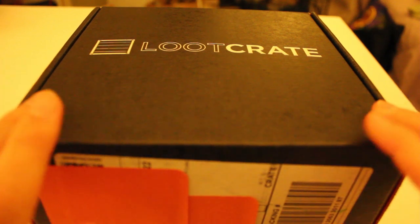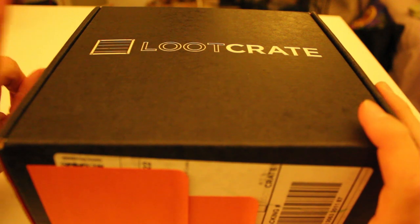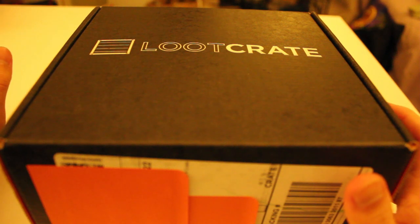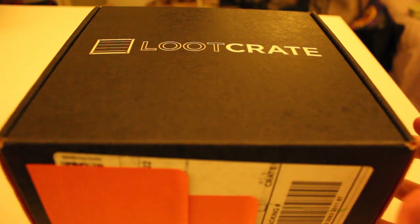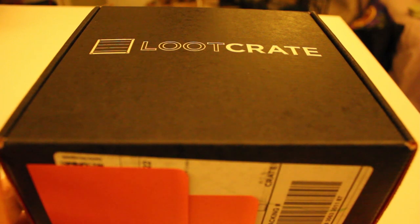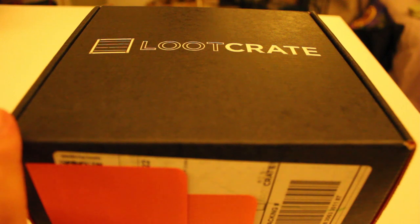I will be doing a giveaway of this one. Last thing — giveaways. There are a couple of people who contacted me letting me know that they didn't yet receive their giveaway crate that they won. I apologize for that. I did talk to my contact over at Loot Crate and they just had a little bit of a mix-up in the shipping department, but all those will be fulfilled soon. Apologies for the mix-up and the delay.